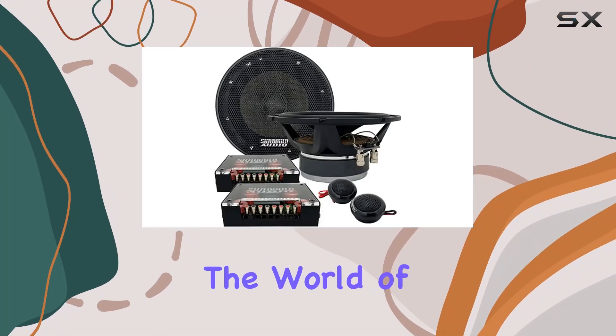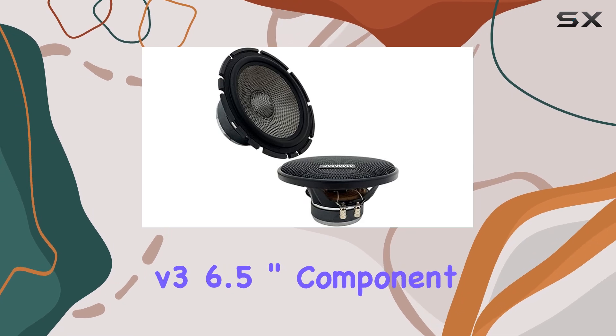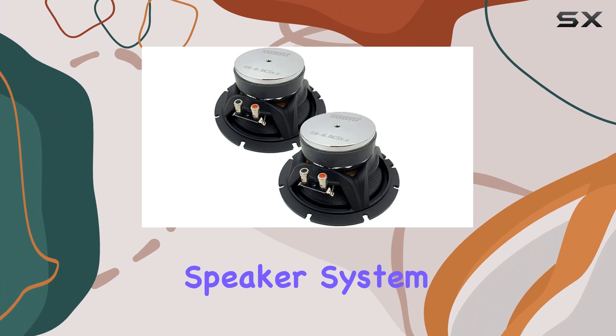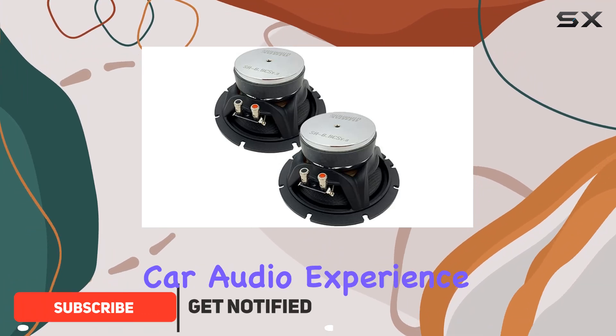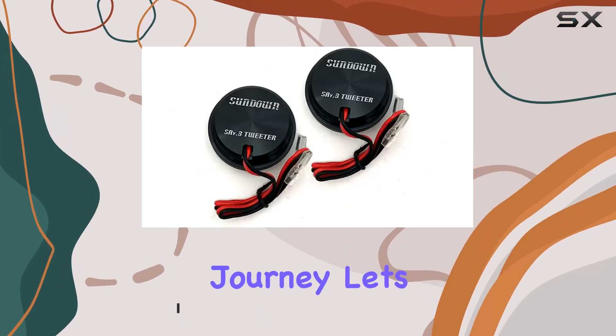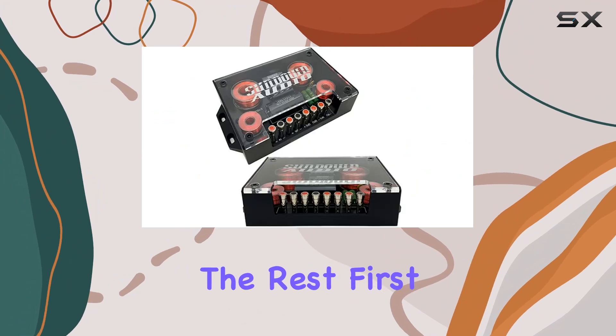Today, we're diving into the world of premium car audio with the Sundown Audio SA 6.5 CS V3 6.5-inch component speaker. This speaker system is designed to take your car audio experience to the next level, promising crisp highs and powerful lows for an immersive sound journey. Let's explore what makes this speaker stand out from the rest.